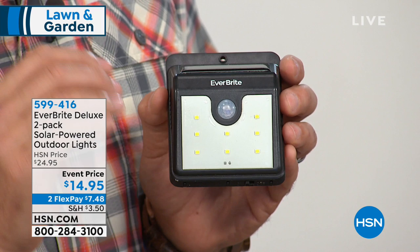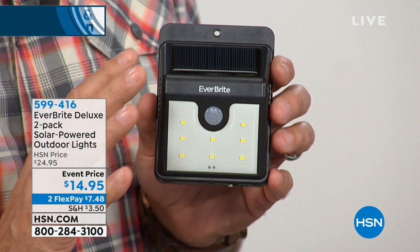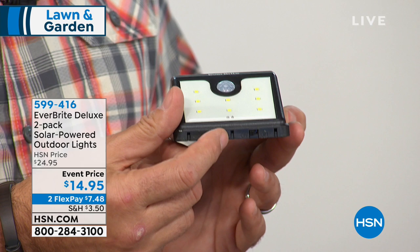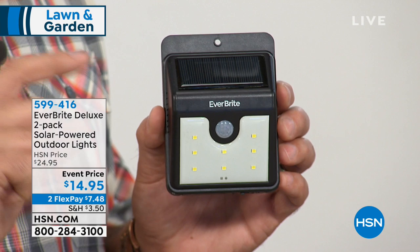You turn the on-off switch on one time and never touch it again — they're self-regulating. There is one feature that's different about these: instead of coming on full and staying on all night when it gets dark like most solar lights, these come on at about 10% of full brightness when it gets dark and stay that way until they sense motion. As soon as they sense motion, they come on 100% full bright and will stay that way for 30 seconds or until the motion stops.